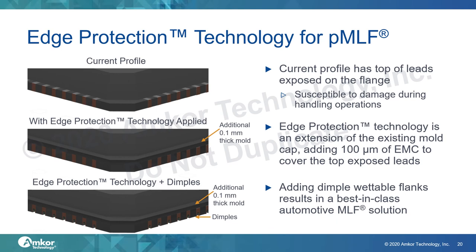Here is another example of an enhanced package design for automotive. Punch-singulated QFN packages have an exposed top-edge flange whose interface with the mold compound has a tendency to crack under mechanical stress, such as during insertion into ATE or burn-in test sockets. Edge protection technology strengthens the flange by depositing a 100 micron thick mold cap on it, with no change in package outline, improving flange strength by 3x. The edge protection technology combined with dimpled leadframes gives a best-in-class automotive QFN solution.